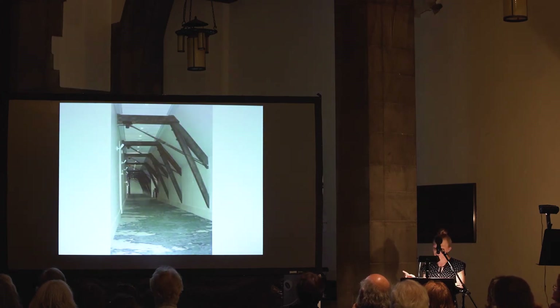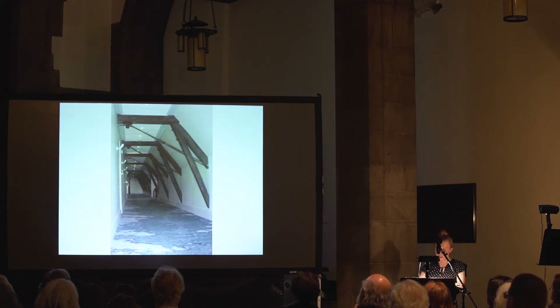This was originally attic space above one of the patient wards, where now it houses the suites for the hotel. You can see the exposed structural elements and the original baseboards that are both character-defining features of the space.